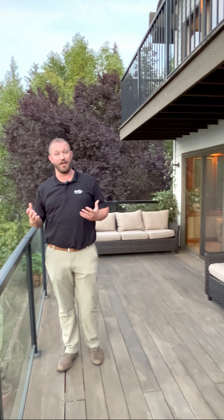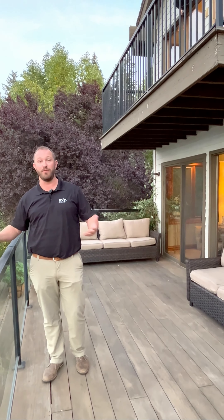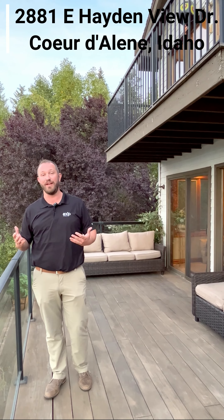You're going to absolutely love this place. You've got to come check it out. There's a lot more to see — there's a beautiful deck, lots of rooms. It's 3,300 square feet. Come check this one out: 2881 East Hayden View Drive in Coeur d'Alene, Idaho. Thanks, everybody.